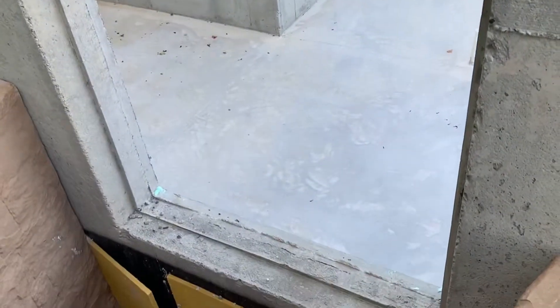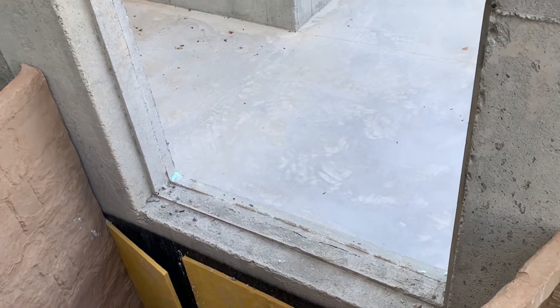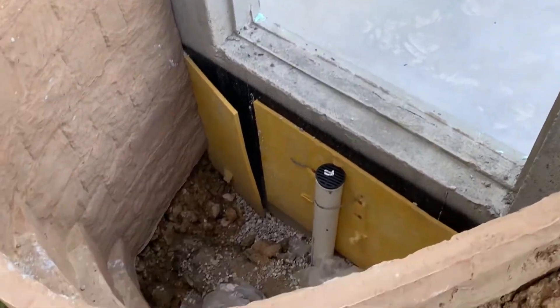To have an official bedroom in the basement you should have egress, and one of those ways is egress windows.